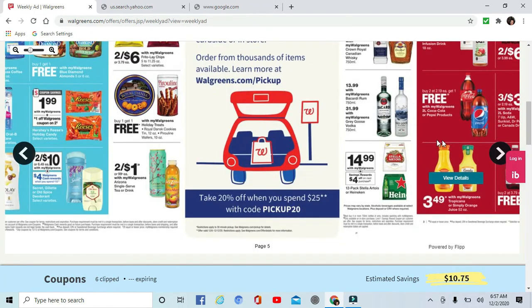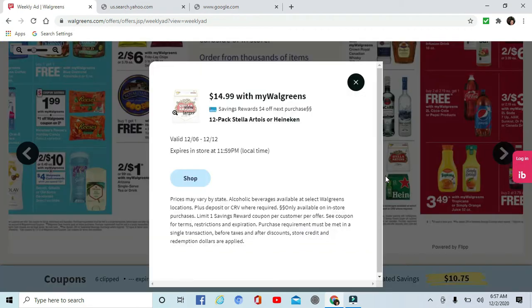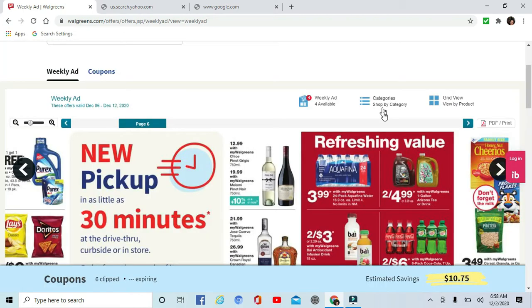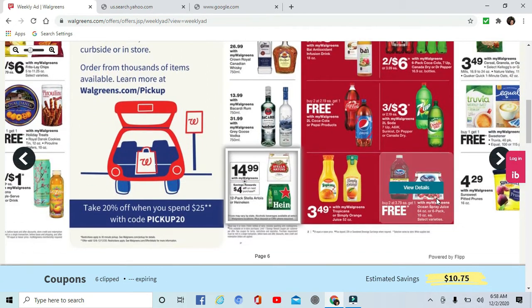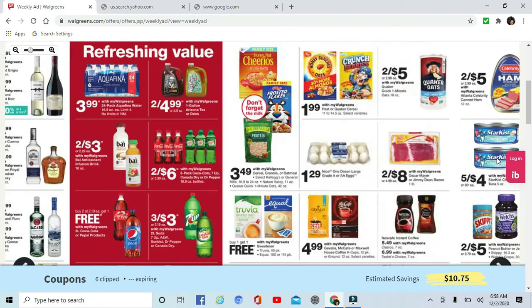Tons of beverage ideas, even alcohol. Stella or Heineken is $14.99 — let me take a closer look. Okay, so $14.99 for a 12-pack, that's $4 off, coming to $10.99 for a 12-pack. Not really a cheap brand, so that's not bad.